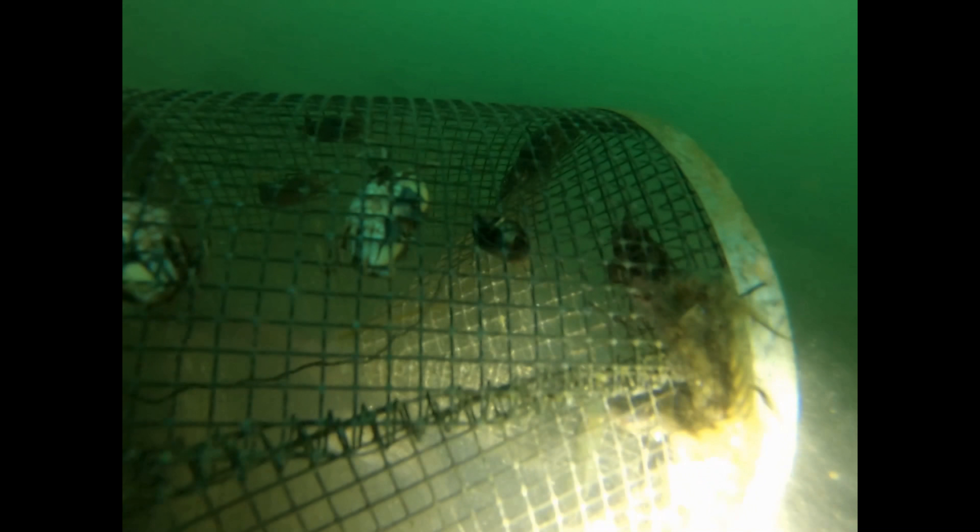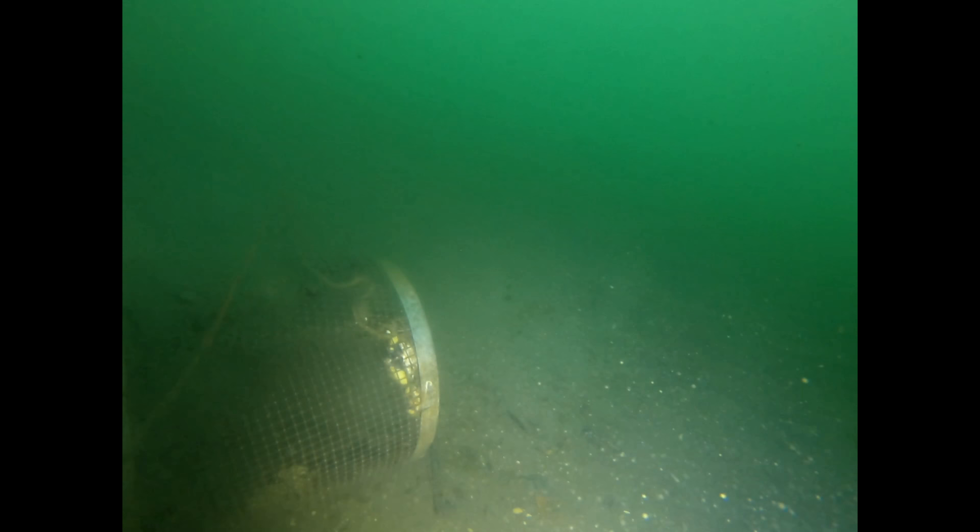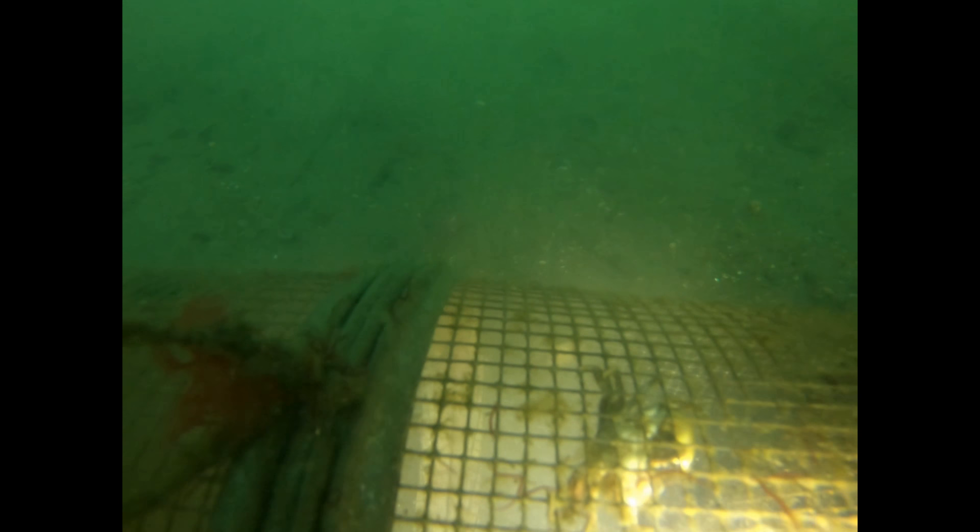All sorts of junk down here. The bottom looks sandy but there's a layer of silt above the sand that, if you kick it up, it gets cloudy real fast.